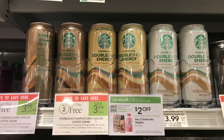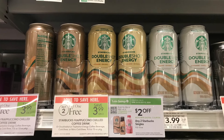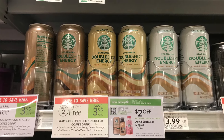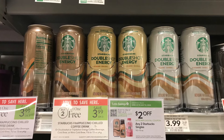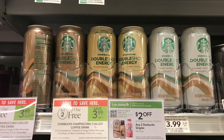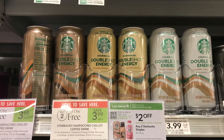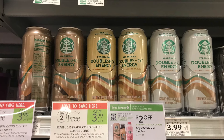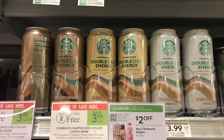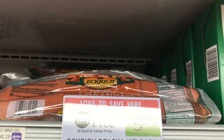We're going to do the deal on the Starbucks drinks. These are buy two get one free, so three will total $11.97. The BOGO one comes off, leaving you at $7.98. Then use the $2 off two digital coupon to bring it down to $5.98 for all three, or just about $1.98 each — making these about 50% off.